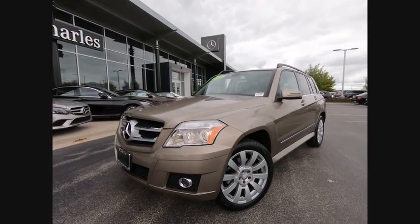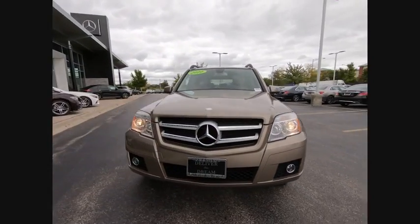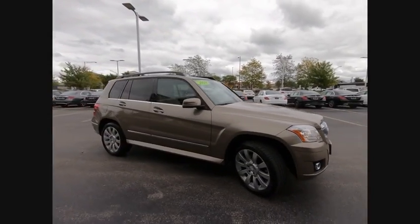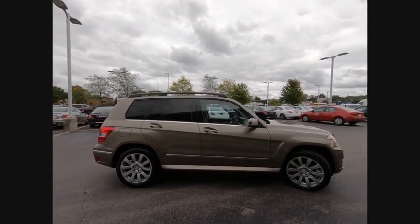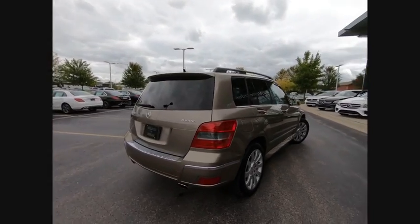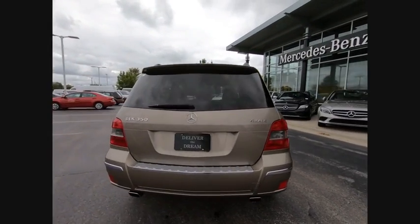Looking for the right vehicle? Check out the 2010 GLK class. Based on the C-Class, the GLK joins the small upscale SUV class. Its smooth 268 horsepower 3.5 liter V6 delivers quick acceleration.